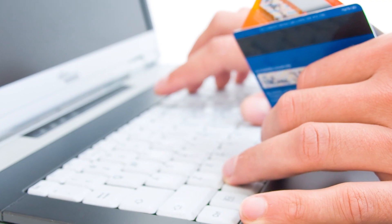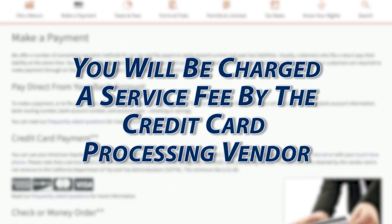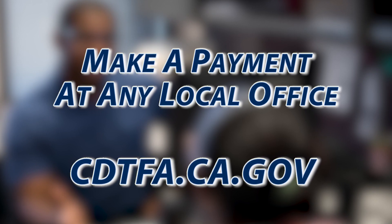We also accept most major credit cards. If you choose this option, you'll be charged a service fee by the credit card processing vendor. Payments can also be made at any of our local offices. You can find a listing of those offices on our website.